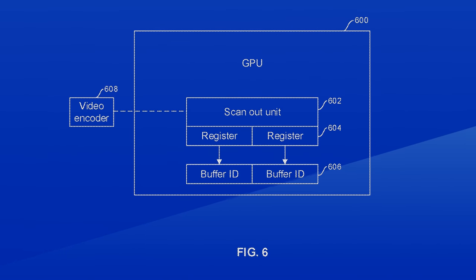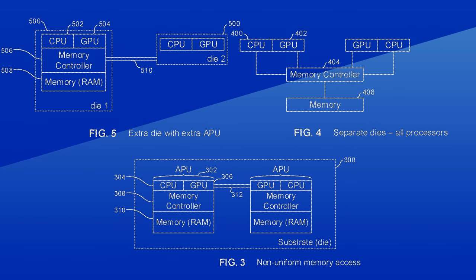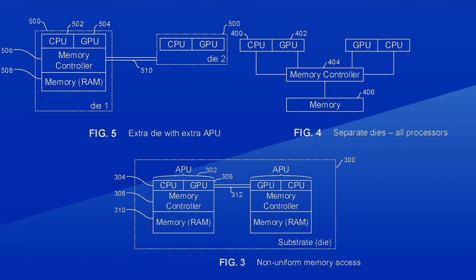They go on to explain that these methods could use alternate frame rendering or split frame rendering, like in the good old days of Crossfire and SLI. What's interesting is that all of those chiplet variants will contain a CPU and a GPU. Patents will usually sprinkle in blanket terms like AND and OR to cover as much as possible, but in that case there's always a CPU in the same die as the GPU.